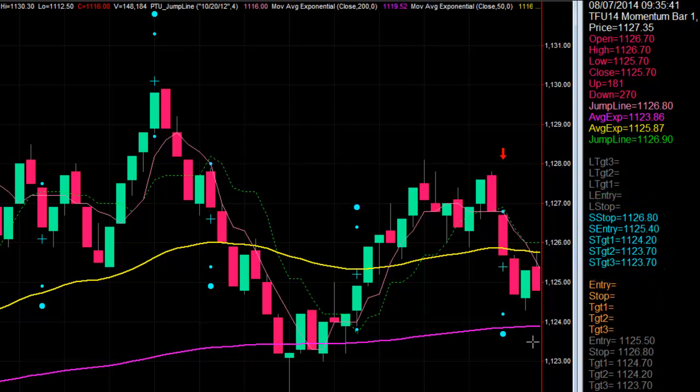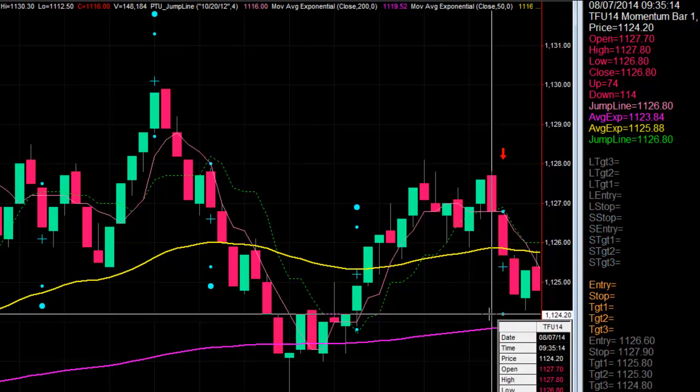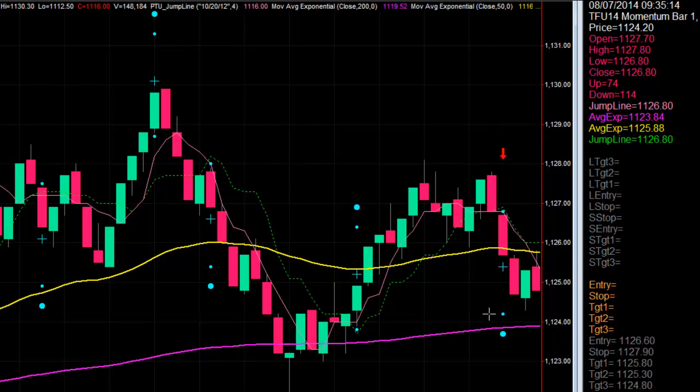I'm only showing two targets. In this particular market, we don't typically use a third target, but we could. At the first target is where we move our stop to break even. Notice it when it comes down — it misses that first target by one tick. So we're going to keep our stop at the original location, which is right here, that blue dot at 1126.8. We don't move our stop down because it didn't hit the first target. And it's a good thing too, because if we did, it would have come back up and stopped us out.